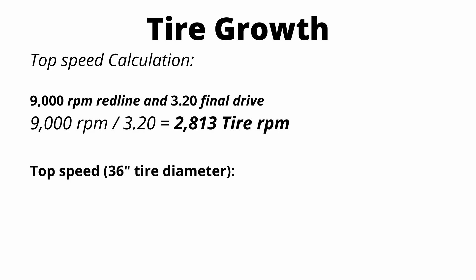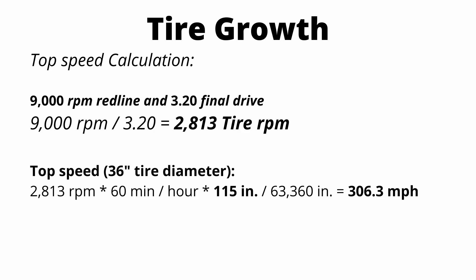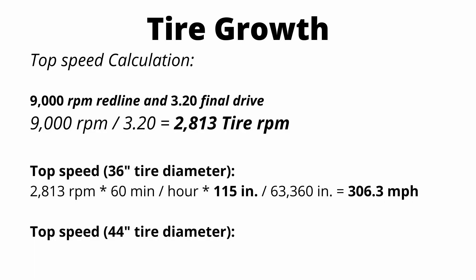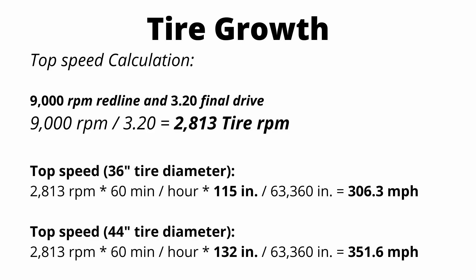To calculate top speed with a 36 inch diameter tire — the static diameter — we start with 2,800 RPM multiplied by 60 minutes per hour, then multiply by the circumference of the tire, 115 inches, and divide by 63,360 inches per mile. The theoretical top speed at 9,000 RPM redline is only 306 miles an hour. But we know dragsters can go faster — the world record run is over 330 miles an hour. Doing the same calculation for the expanded tire at roughly 44 inches in diameter, the theoretical top speed jumps to almost 352 miles an hour. So that tire expansion is actually by design and helps the dragster achieve a much higher top speed.